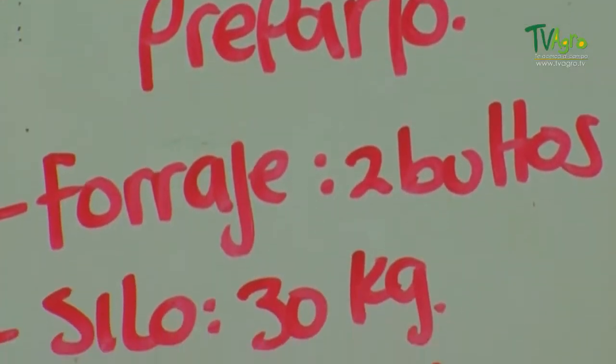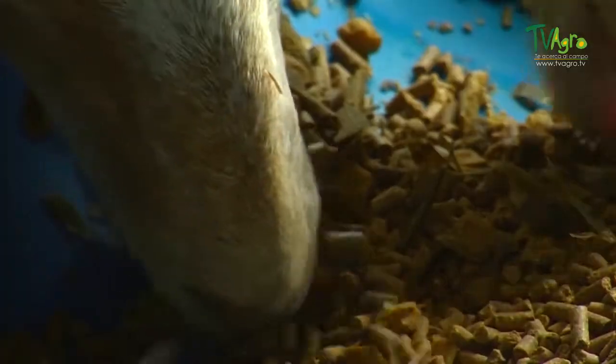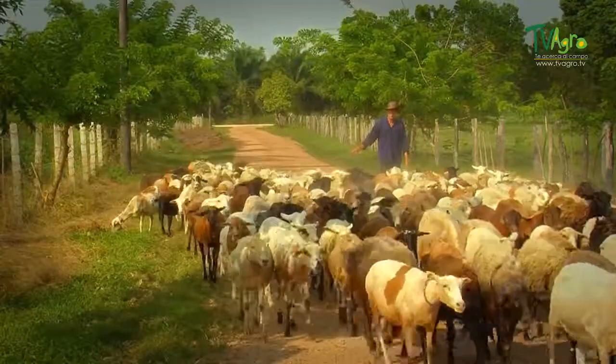It is very important to increase our sheep's body weight before birth. It's appropriate to use foods that are rich in energy and low in protein, so as to guarantee weight gain in our lambs.